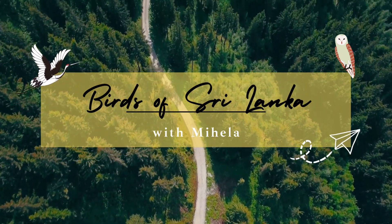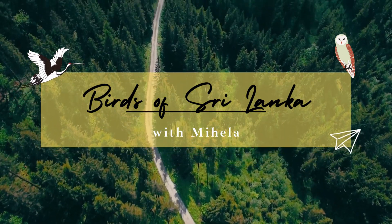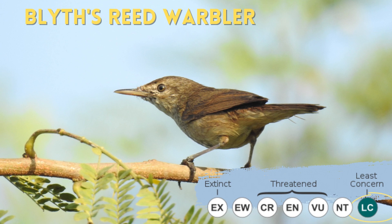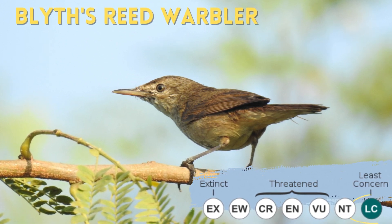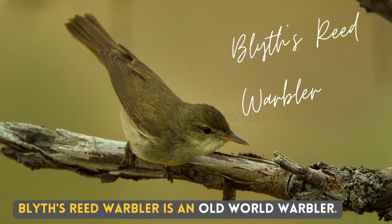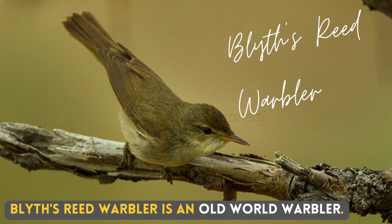Hello, I'm Mihaila. Today we talk about one of the most common warblers you will find during winter season — the Blythe's Reed Warbler. The Blythe's Reed Warbler is an Old World warbler.